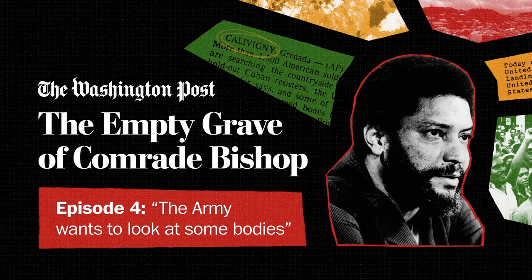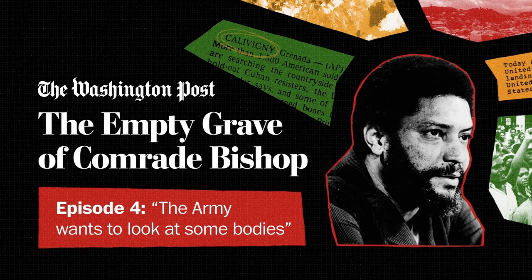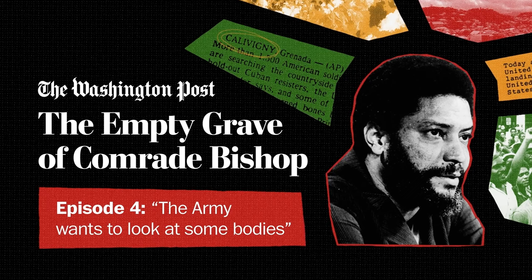Just a few hundred feet from the most famous beach in Grenada is a rundown, one-story building. Last year, I stood outside of it with senior producer Ted Muldoon and Dr. Robert Jordan. It's the old, abandoned anatomy lab of St. George's University, or SGU — the medical school that a lot of Americans went to and still do. The school built a new lab on a different campus back in the 90s, but we really wanted to see this lab with Dr. Jordan.